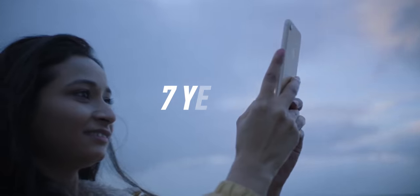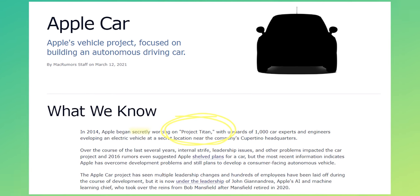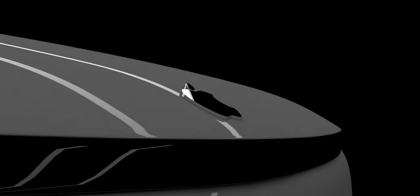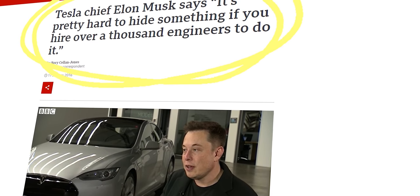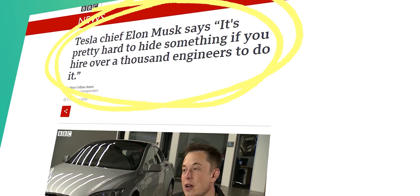For over seven years, Apple employees across the U.S., Germany, and China have been secretly working on Project Titan — Apple's self-driving electric car. It's yet to be announced, but Apple is positioning the car as a direct competitor to other EVs like Tesla. Even Elon Musk said that it's pretty hard to hide something if you hire over a thousand engineers to do it.